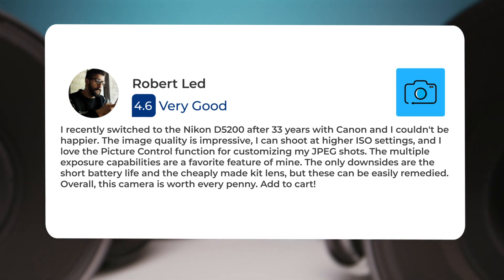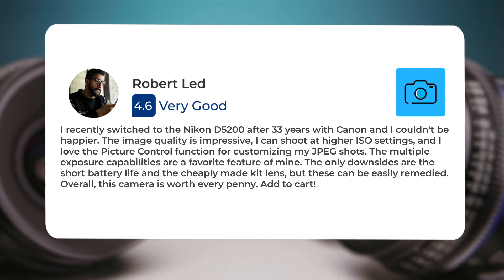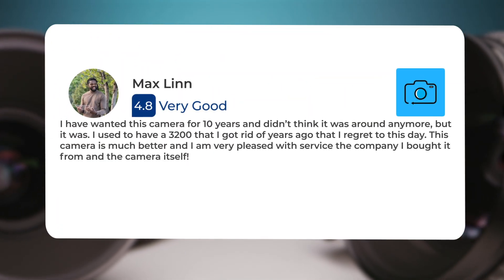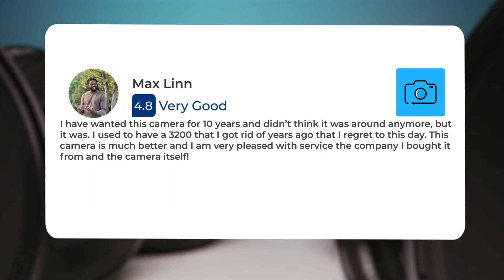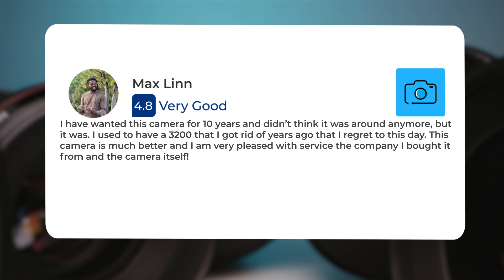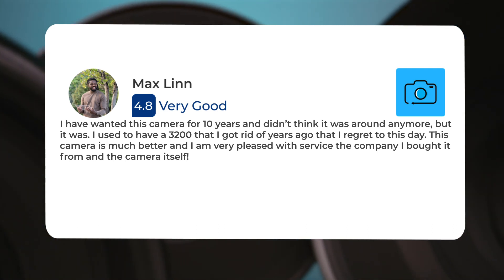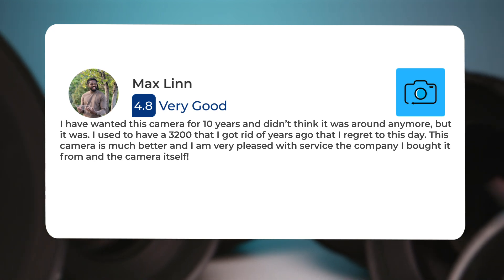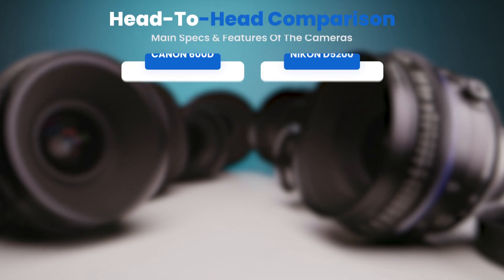The only downsides are the short battery life and the cheaply made kit lens. I have wanted this camera for 10 years and didn't think it was around anymore, but it was. I used to have a D3200 that I got rid of years ago, which I regret to this day. This camera is much better, and I am very pleased with the service and the camera itself.